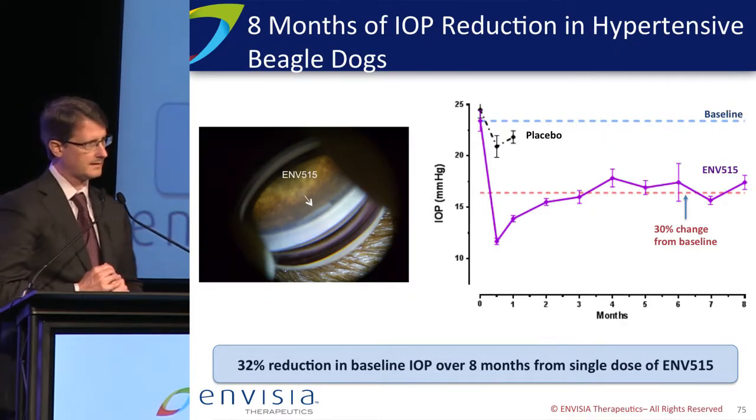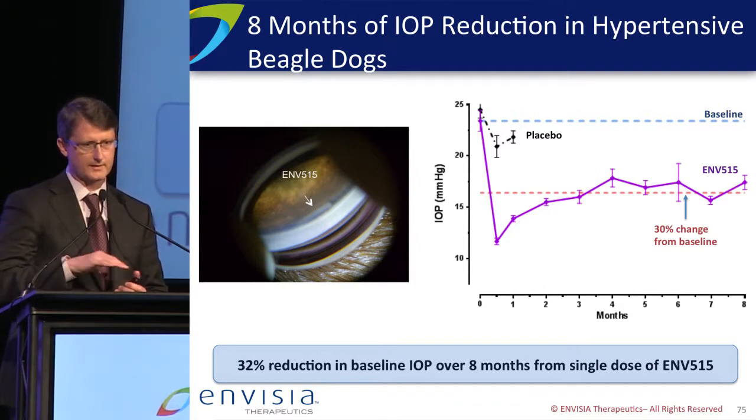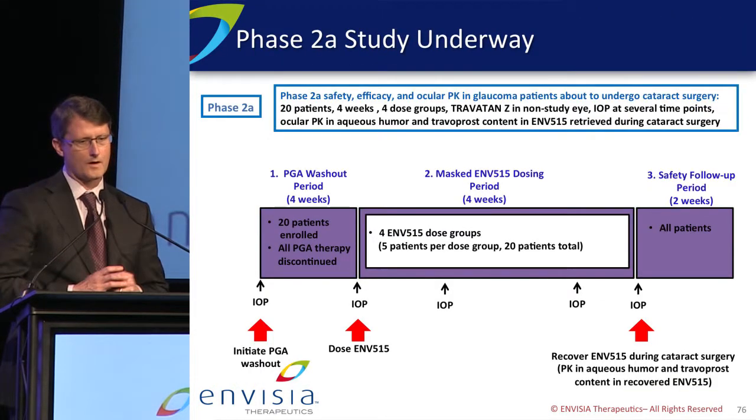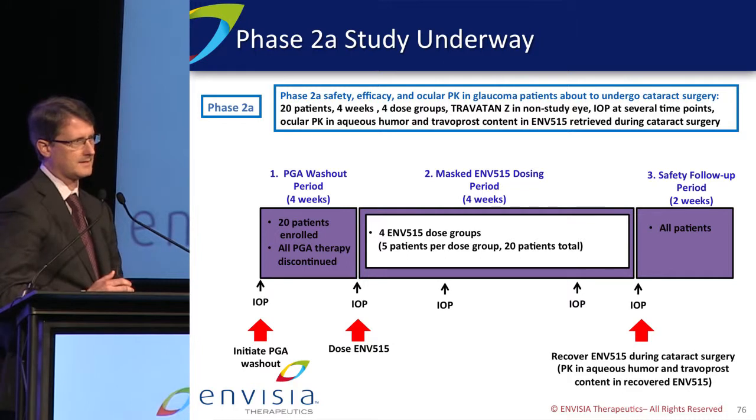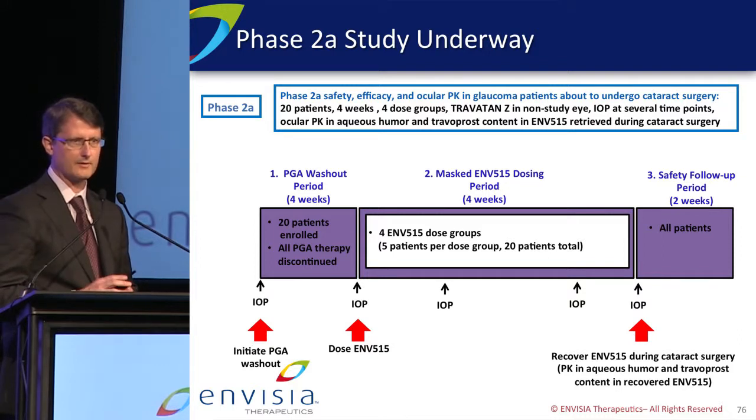Clinically, we studied this in hypertensive beagles. You see in the purple line a rapid drop in IOP that's maintained in this case for eight months from a single dose — really strong efficacy. You can see on the left-hand side what this looks like in the anterior chamber, resting nicely next to the target tissue. Our Phase 2A study is designed to study glaucoma patients who need to have a cataract removed. This allows us to insert ENV515, have it go for four weeks, and get steady-state release, safety, and efficacy data. At the time of cataract surgery, we remove the implant, see how much drug is left, and get an aqueous humor sample for drug levels. It's a very data-rich study. We're almost fully enrolled, and it will read out mid-year.